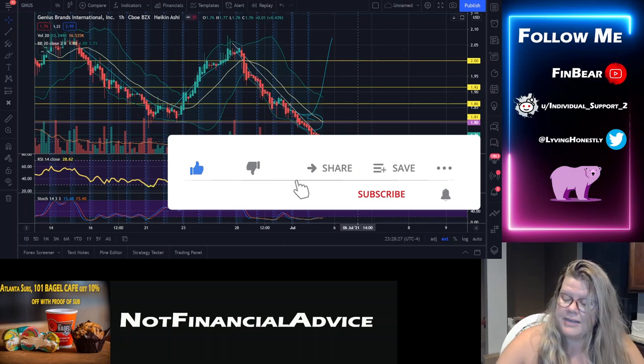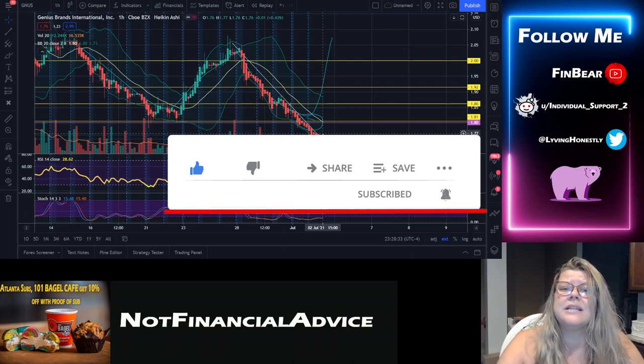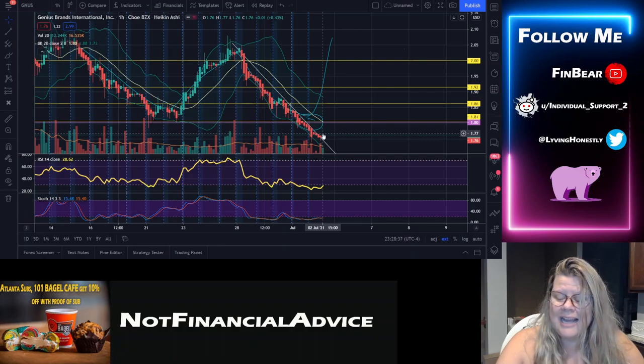Please let me know what news you have on the company that might give us some insight to make a better idea on what's going on. I hope you guys had an amazing week. Please don't forget to hit that like and subscribe as I truly appreciate it — it helps with the algorithm — and let's go make some money.